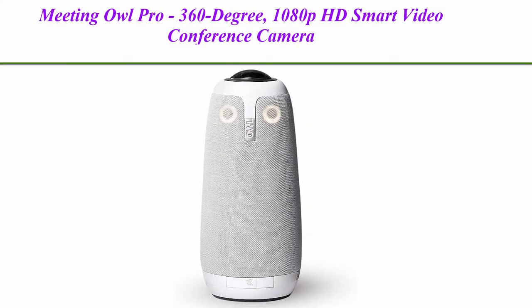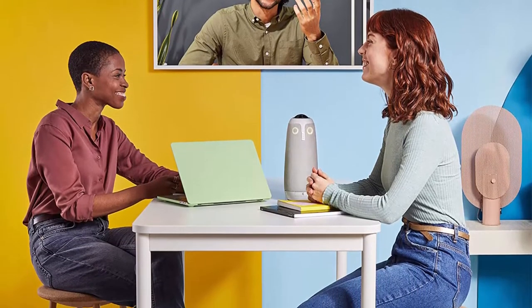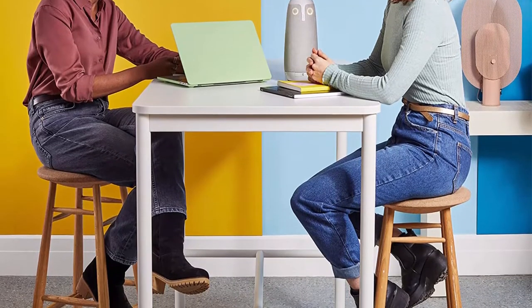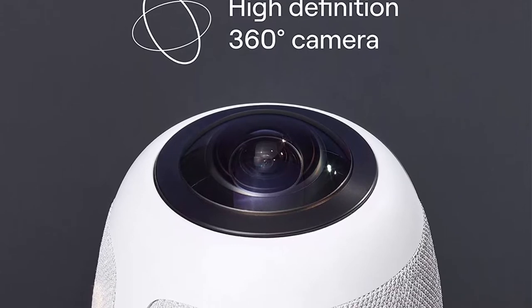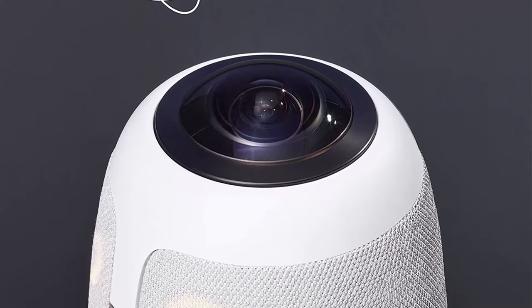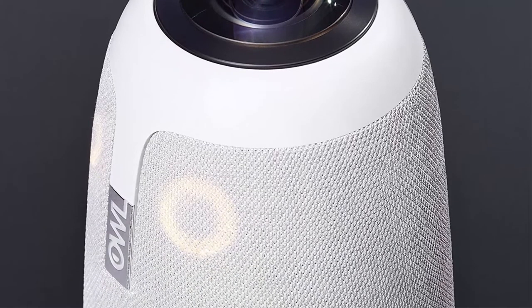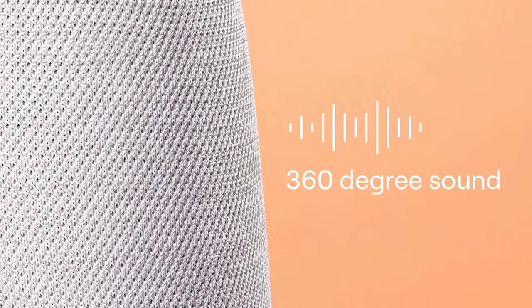Top 1: Meeting Owl Pro 360-degree, 1080p HD Smart Video Conference Camera with Microphone and Speaker. Automatic Speaker Focus and Smart Zooming and Noise Equalizing for better collaboration. The Meeting Owl Pro captures 360-degree video in 1080p HD and 360-degree audio up to 18.5 feet, and automatically focuses on whoever is speaking to foster active collaboration and increased participation.